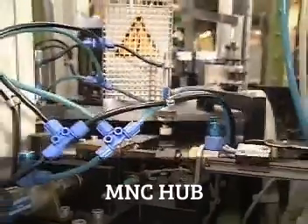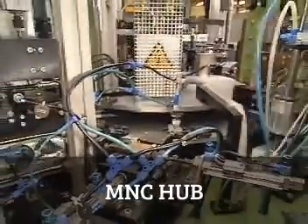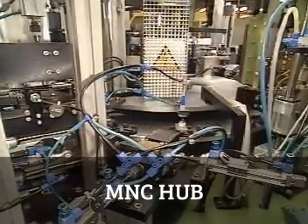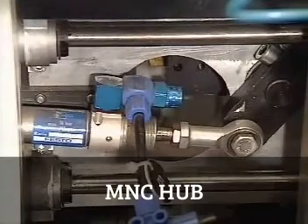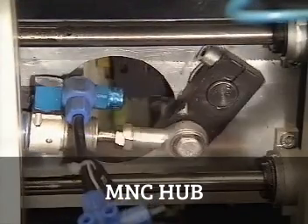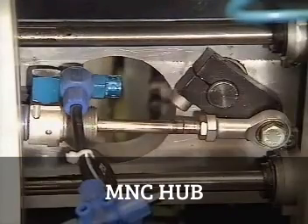The use of air to transmit power and control systems is called pneumatics, and it has a great number of advantages. Pneumatics is fast, which means that in automatic assembly equipment, for example, it can be used to achieve very short cycle times.